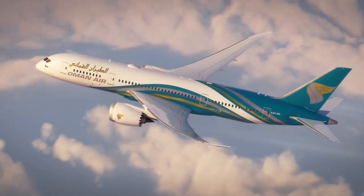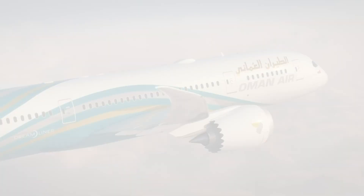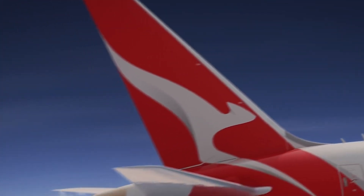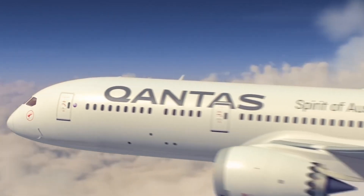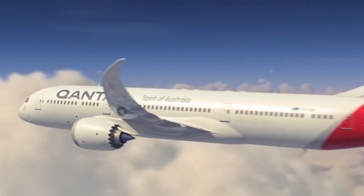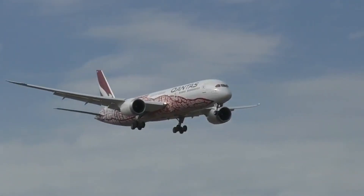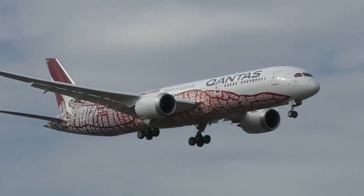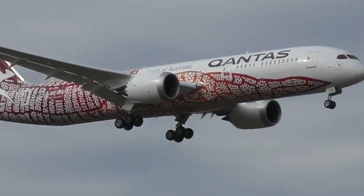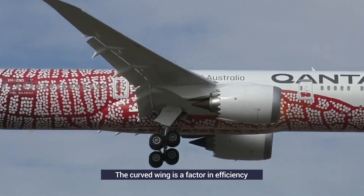One of the 787's greatest selling points for its operators is its very long operational range. In November, Qantas used one of its 11 Dreamliners to operate multiple nonstop flights from London Heathrow to Darwin in the country's Northern Territory. The Dreamliner's long range is the result of extensive research and development by Boeing, which resulted in numerous fuel-saving factors. One of these is the aircraft's curved wing design.